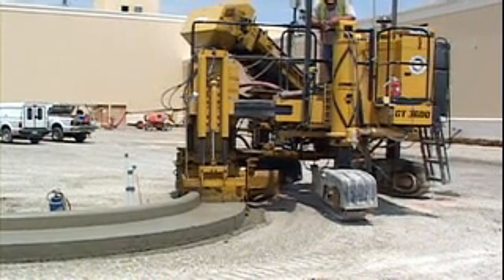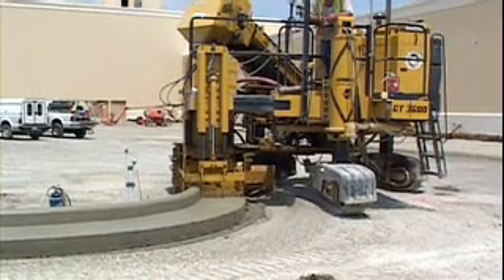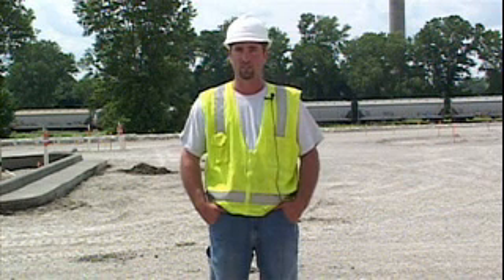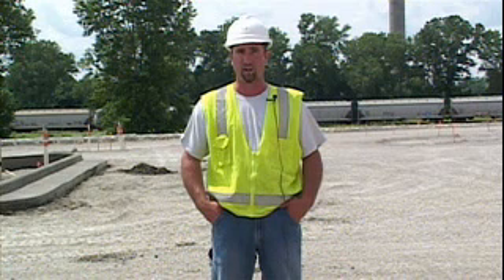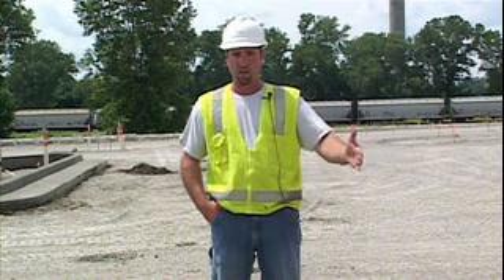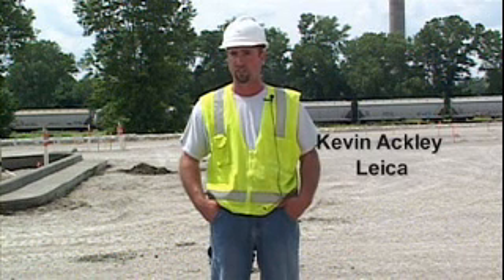We visited with Kevin Ackley of Leica Geosystems. He noted it's obvious the system can handle it: they're pulling some pretty tight radii, and mobility around the job site is an outstanding factor. If they have a grade problem in one area, they can move right over to another. The versatility across islands and straightaways is what everybody has been raving about on this job site.